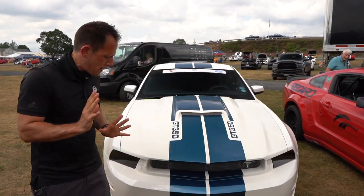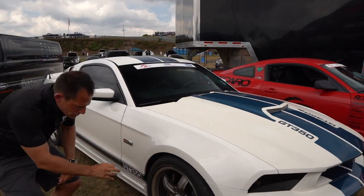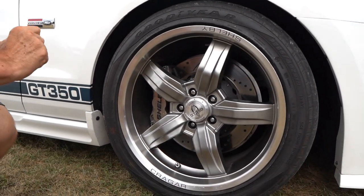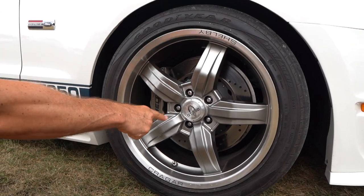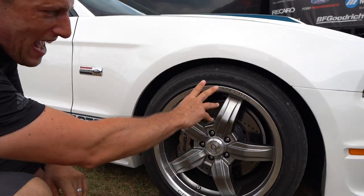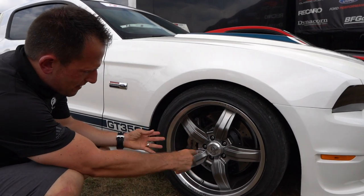Now as we come around the side, what are we working with on the wheel and tire setup? You're going to have these unique Krager wheels. Back in 1965 and the 1960s, Krager mags were so popular. So you have this Krager custom design wheel — look at that Shelby GT350 American logo there. Really, really nice. It's a 19-inch forged wheel, and I love just the overall shape of it.